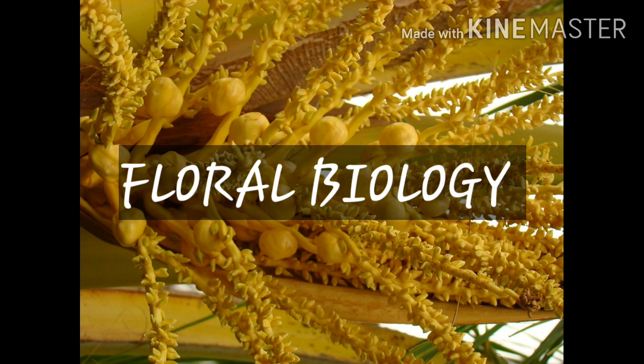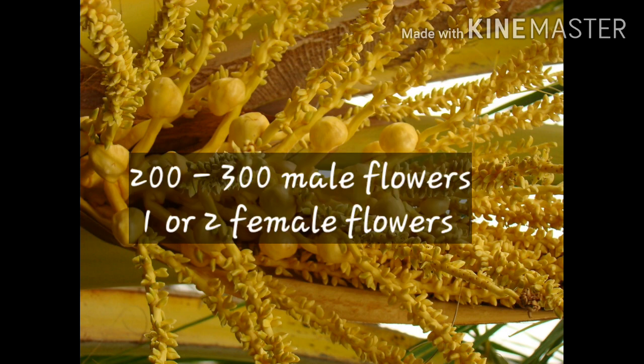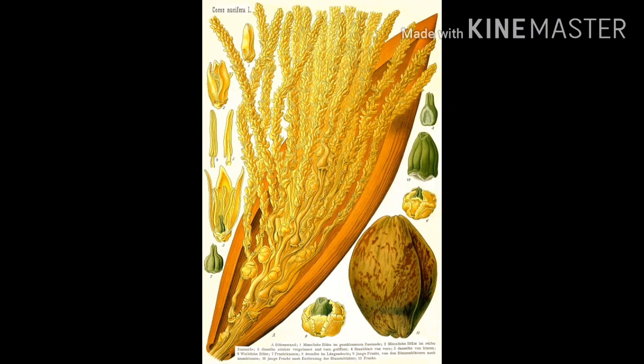Floral Biology of Coconut: Coconut is a monoecious plant whose inflorescence has a length of about 1 to 2 meters of central axis and about 40 lateral branches called spikelets. Each spikelet bears 200 to 300 male flowers at the top and 1 or 2 female flowers at the base. Due to the fact that maturation of inflorescence is a progressive process, pollen discharge and anthesis continues for about 18 to 20 days. Generally, dwarf palms are considered autogamous and tall palms allogamous, but hybrids exhibit both types of pollination. Bees are the major pollinating agent, followed by wind.